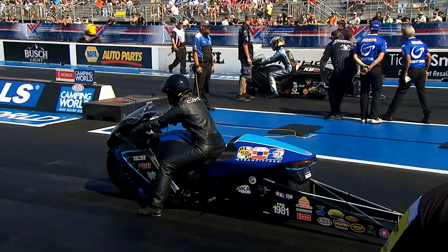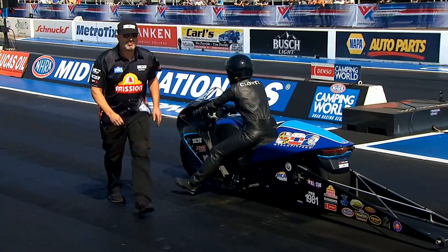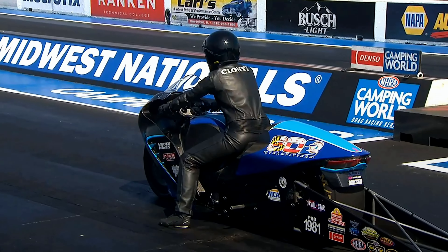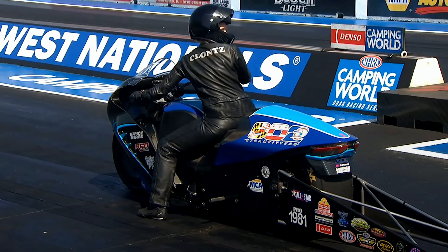New Hayabusa bodywork at work down there on the left side of the racetrack. Qualified in the number eight spot. Corey Reed, precision service bike — that's a KB Titan fielded machine. They've got a bit of an alliance going on down there.